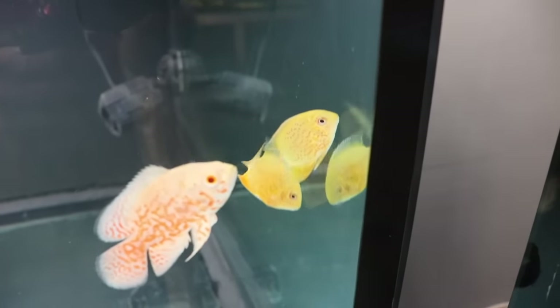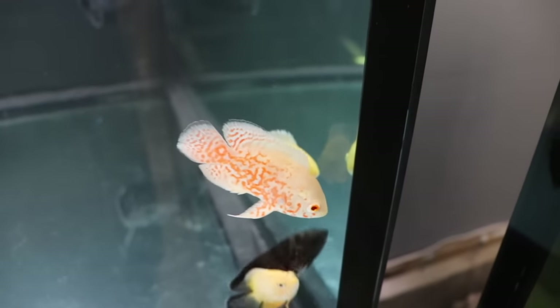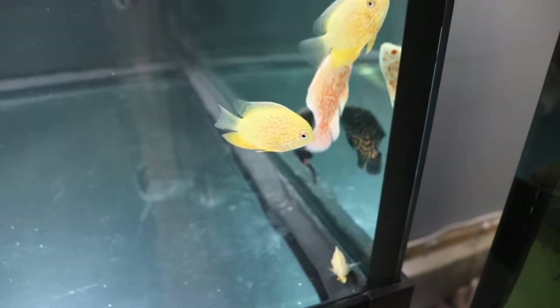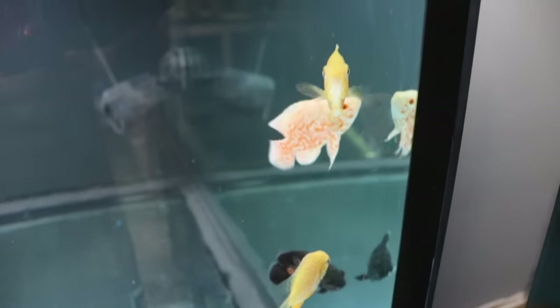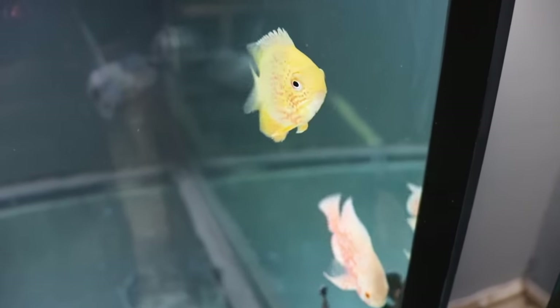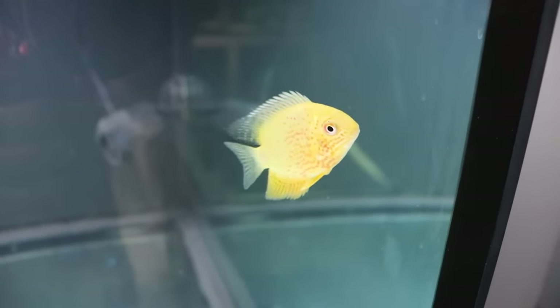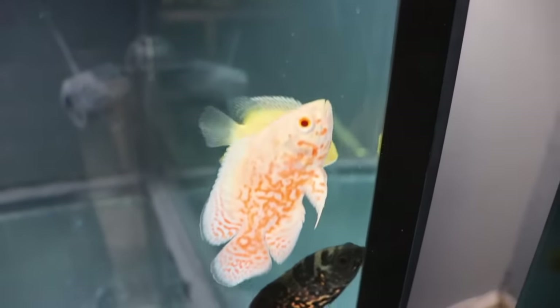We've kept arowanas with Oscars, Datanoids, Jaguars, Jack Dempseys, and common plecos. But my favorite combo is arowanas with stingrays — it's perfect because the arowanas are always up top and the stingrays are always down below, so they're never going to be a problem for each other. I planned to get stingrays for this tank and I still want to, but I've got seven fish in there now, so we'll have to see.